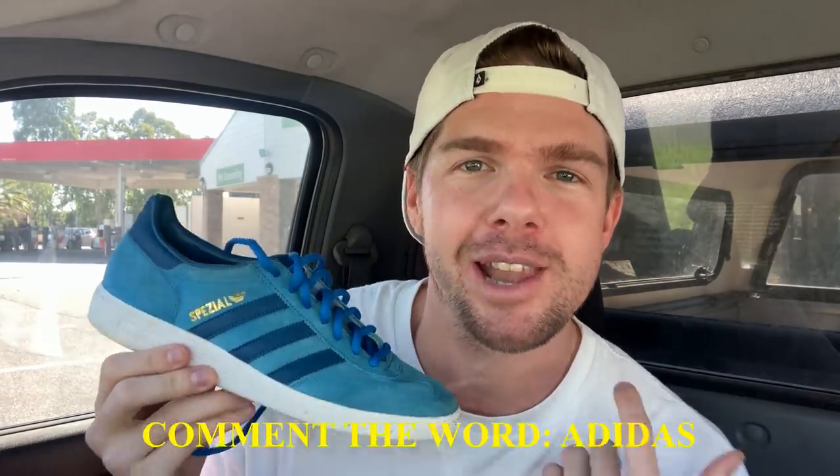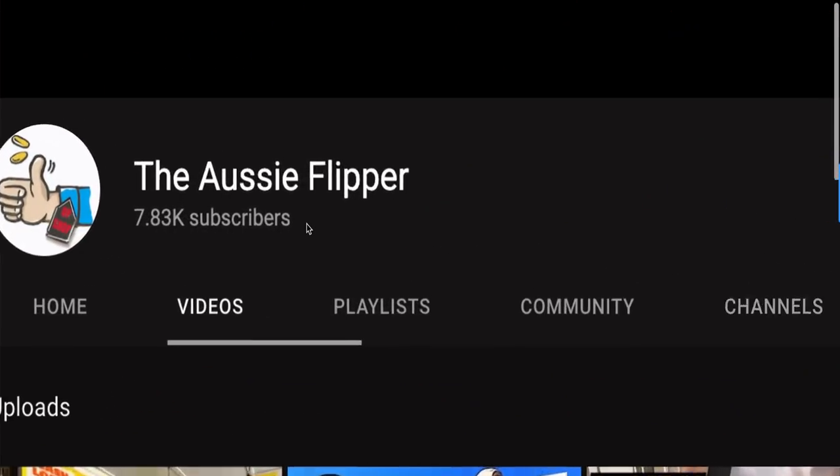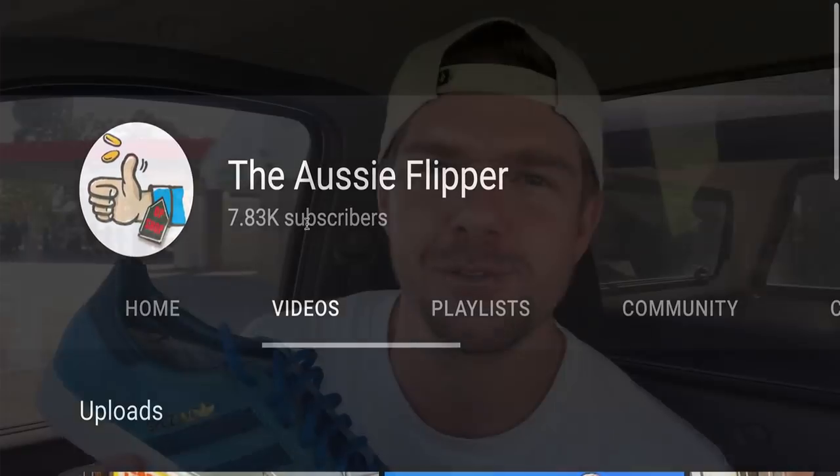I've got another giveaway as well, and I'm absolutely stoked to be giving these away because they are just such a sweet pair of shoes — the Adidas canvas shoes. I love the colorway. You should get about $60 for these, and they're in excellent condition — a men's US 9. All you need to do is comment the code word Adidas, like the video, and subscribe to the channel if you haven't already. We're trying to get to $10,000 before we shoot off to the States.